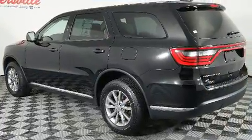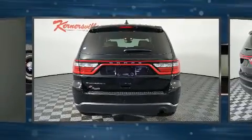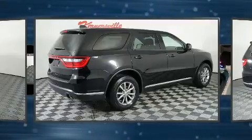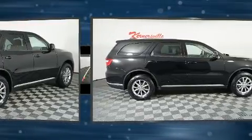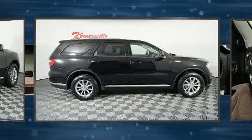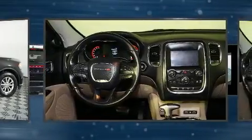All of the premium features expected of a Dodge are offered, including front and rear reading lights, adjustable headrests in all seating positions, a leather steering wheel, an outside temperature display, fully automatic headlights, rear wipers, and remote keyless entry.